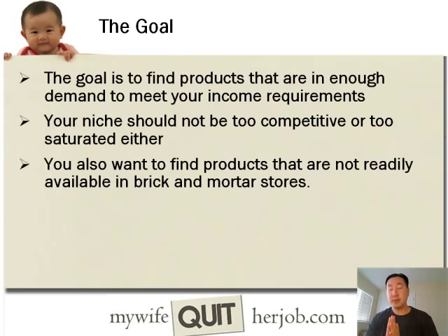With that philosophy, the goal is to find products that have just enough demand to meet your income requirements. The niche cannot be too competitive and it cannot be too saturated either. In general, you're going to want to find products that are not readily available in brick-and-mortar stores.